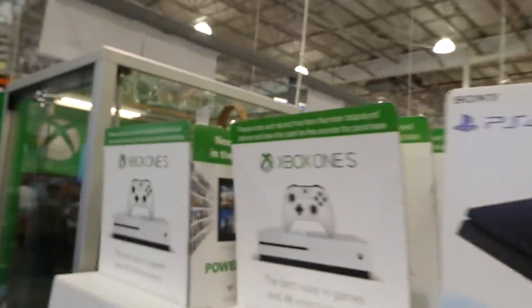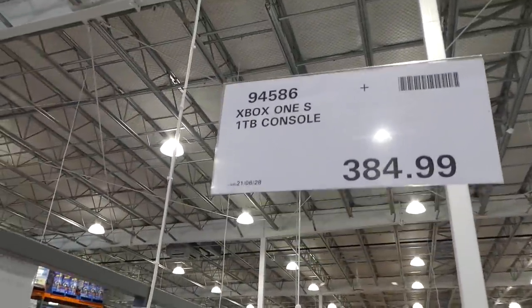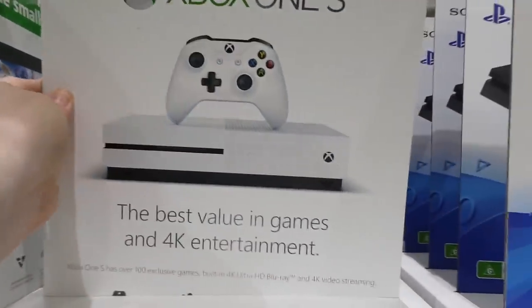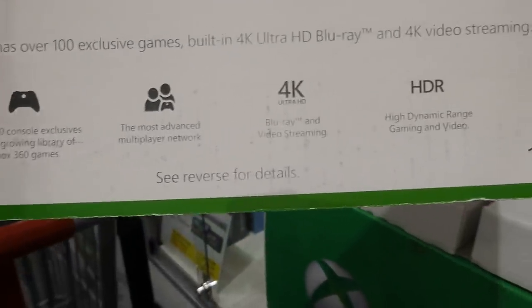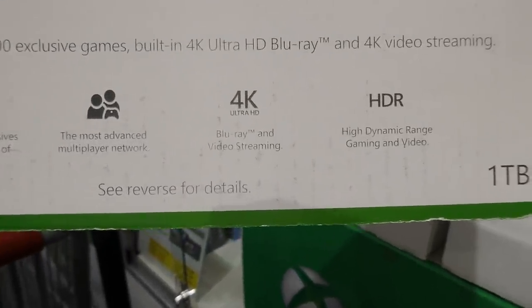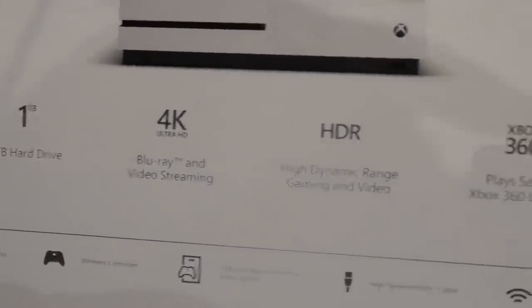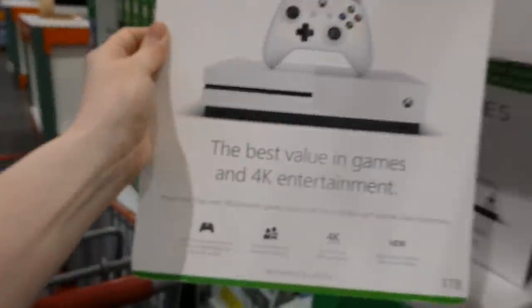The last console is the Xbox One 1TB for $385. It has 4K Blu-ray and video streaming, high dynamic range video and gaming, a one-terabyte hard drive, and you can play select Xbox 360 games as well.